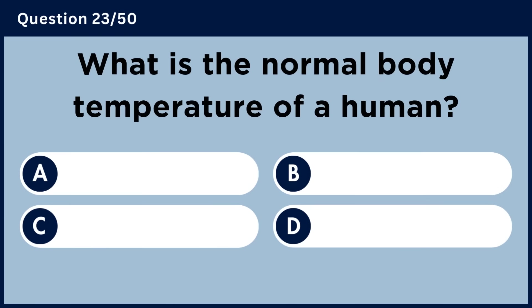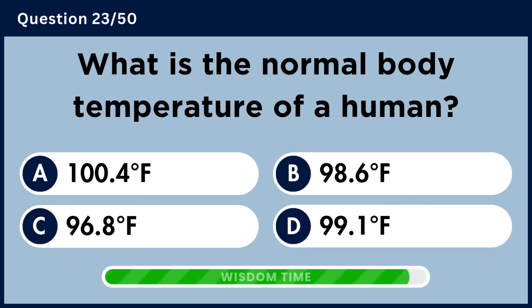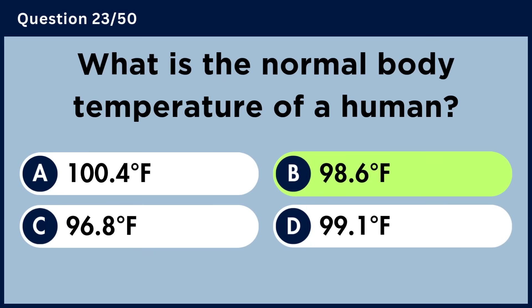What is the normal body temperature of a human? Answer B: 98.6 degrees Fahrenheit.